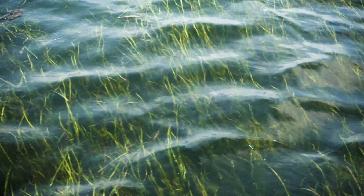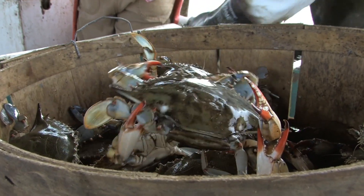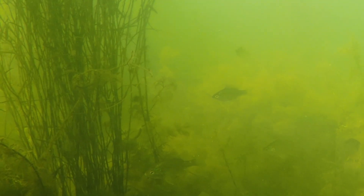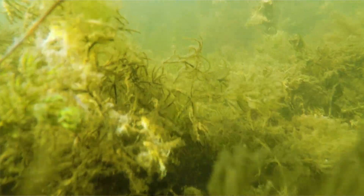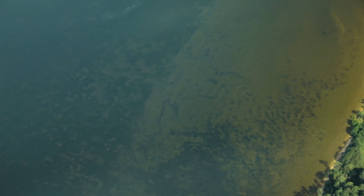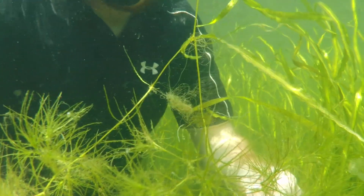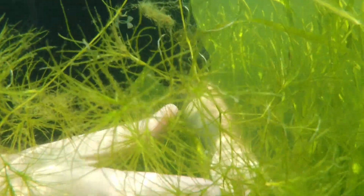Underwater grasses are plants that grow underwater. Animals like blue crabs that are important to the bay spend a lot of their juvenile period in grass beds because the grass actually provides cover and refuge for them. They provide a physical structure in the water that reduces energy along shorelines and it helps prevent erosion. They help settle out suspended solids so you get clear water.